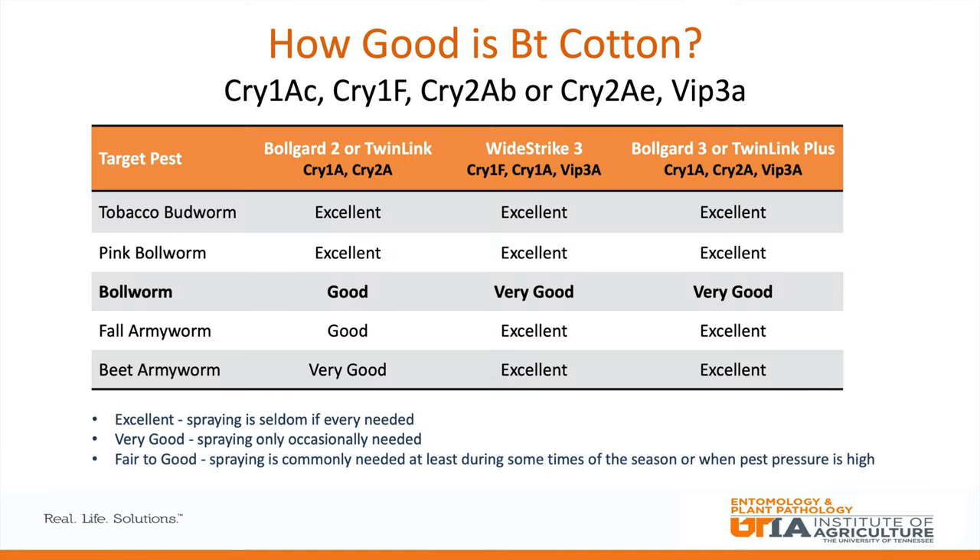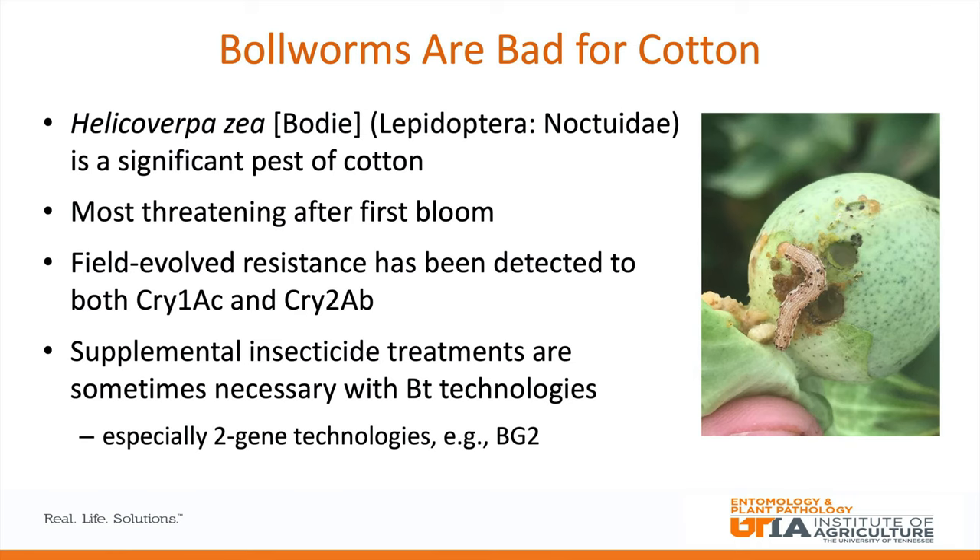These traits have been widely adopted and are often used along with herbicide-tolerant GMOs. We have a chart showing BT technologies still used today, including Bollgard 2 and TwinLink, which are the two-gene traits, and WideStrike 3 and Bollgard 3, which express the VIP toxins. These traits have high efficacy against most pests; however, with bollworm they don't work quite as well. Unfortunately, we have field-evolved resistance to the cry proteins such as cry 1AC and cry 2AB.